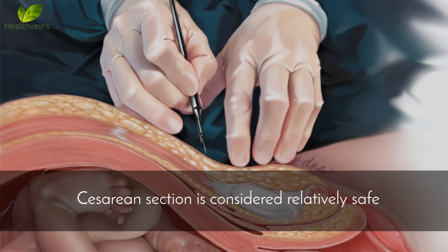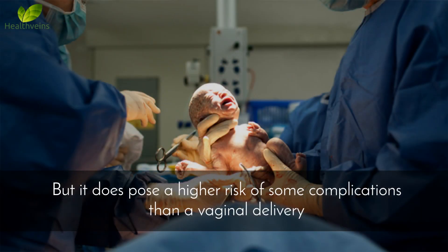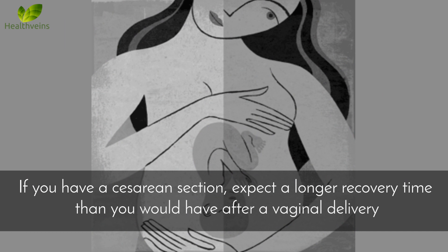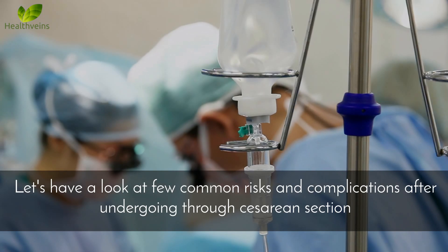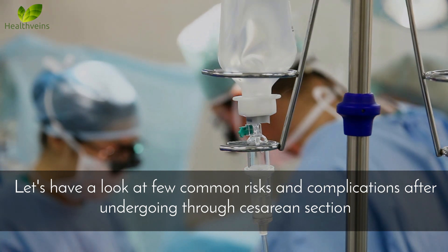Cesarean section is considered relatively safe, but it does pose a higher risk of some complications than a vaginal delivery. If you have a cesarean section, expect a longer recovery time than you would have after a vaginal delivery. Let's have a look at a few common risks and complications after undergoing a cesarean section.